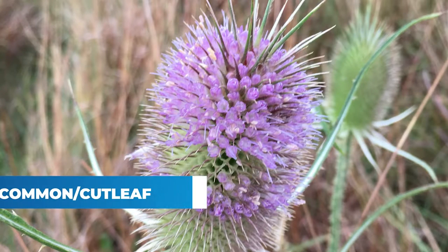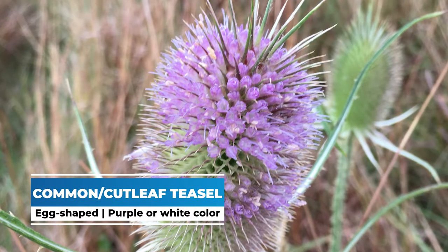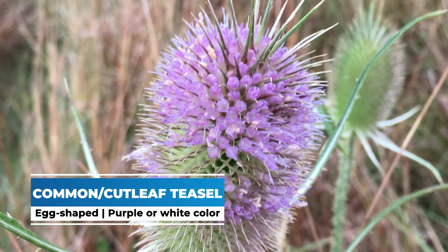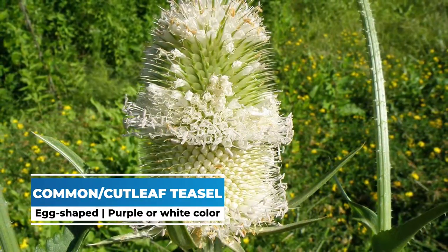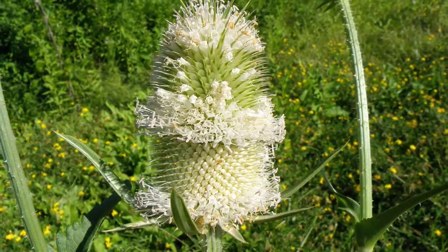Common Teasel and Cutleaf Teasel are fairly similar in appearance with their flowers. They have an egg-shaped flower that is either purple to white, and they flower not like regular thistle does — all at once — but more in layers on the flower head.